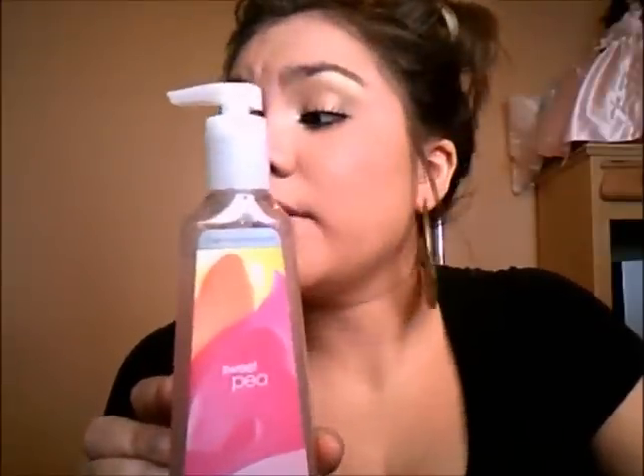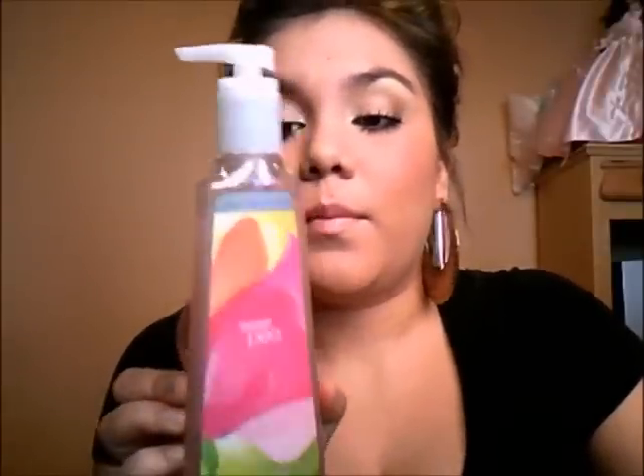Then I got the Sweet Pea Antibacterial Deep Cleansing Hand Soap. I haven't tried this one yet — I want to finish the first one and then put this one in the bathroom. As you can see, it has little beads in it. I think these were $2.75 as well, so a really good deal.